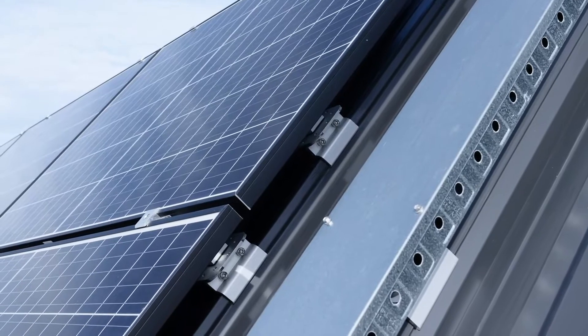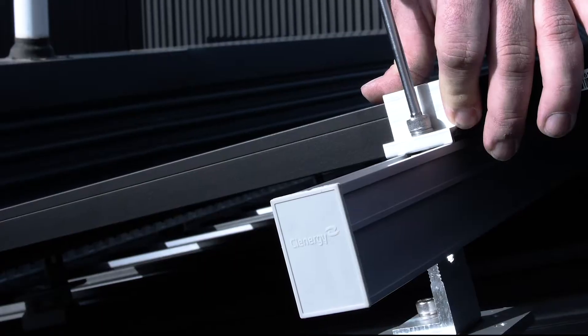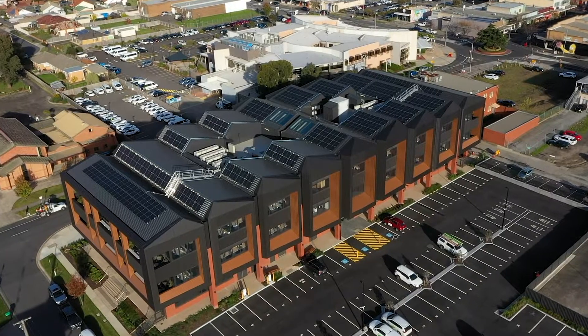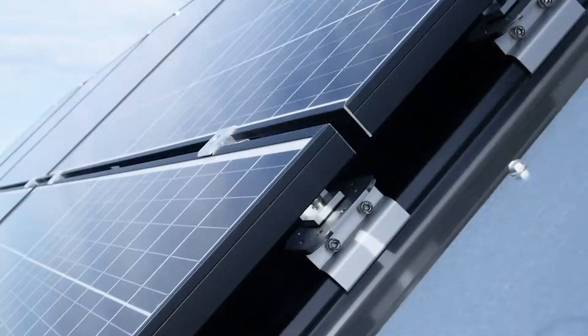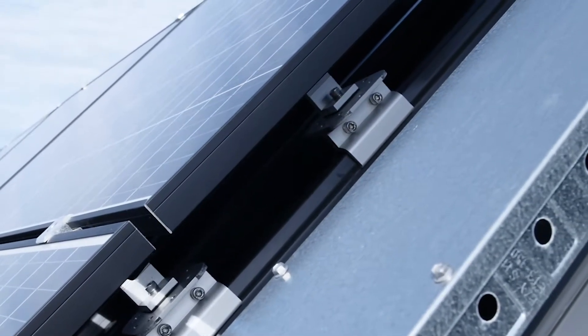It's a clip lock roof, so we have clip lock clamps. We chose Clenergy for the mounting system and had to engineer the system specifically for this roof. Being up higher in Morwell, we do get some extreme winds and weather, so we engineered the solution and substantially shortened the clip lock spacing, which increases the structural integrity of the panels while they're on the roof.